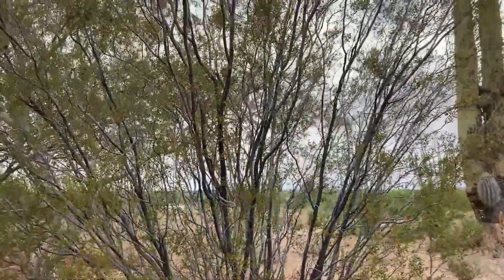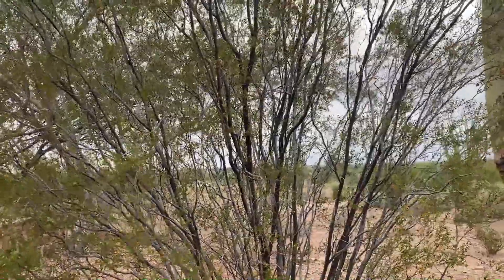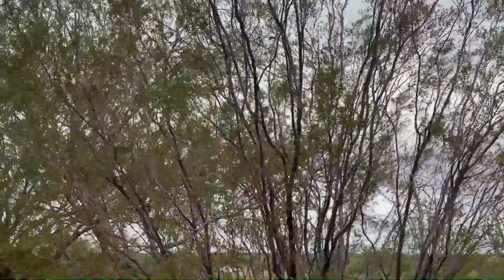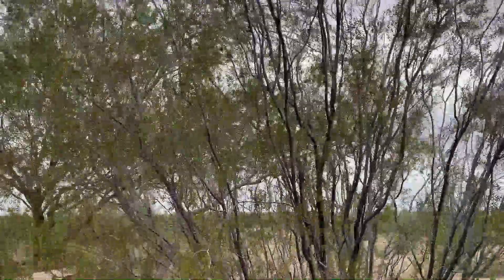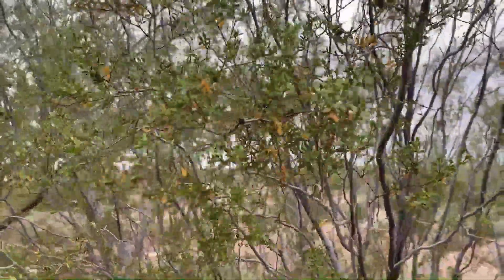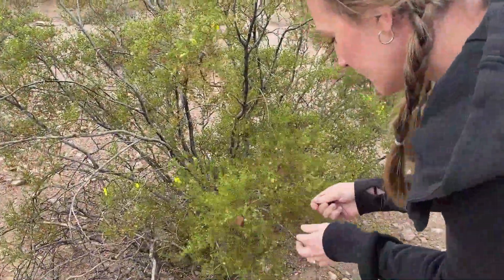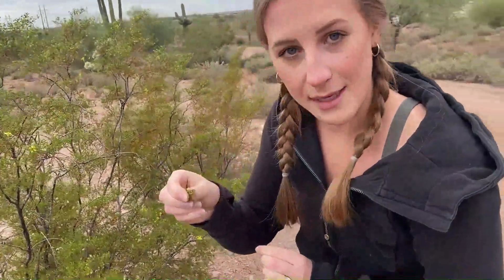This is the creosote bush. You'll see a lot of these in Arizona and it is what gives us that amazing rain smell after we have a rain. It gets these yellow flowers on it in the spring until about the fall time. Several species of bees rely on these for pollination. So this is creosote and it smells like rain.